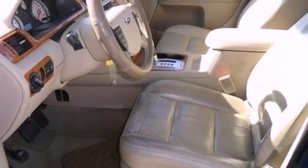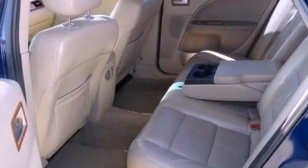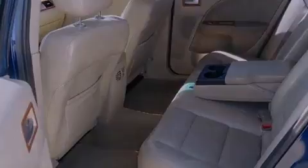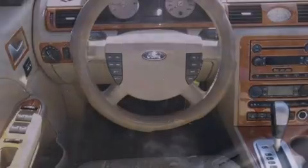All of the following features are included: memory settings for the seat positions so you can recall your favorite alignments with the push of one button, dual power seats, cruise control, leather seats, performance tires, fog lamps, and an anti-lock braking system.